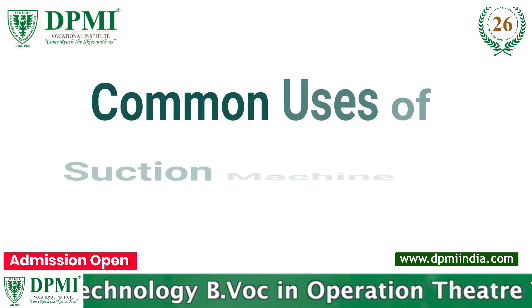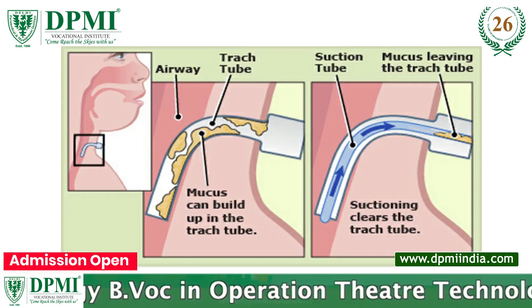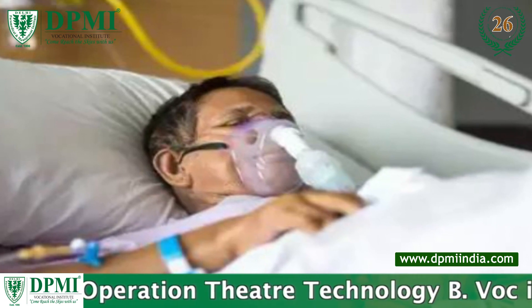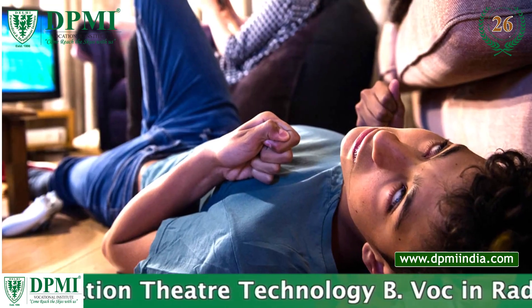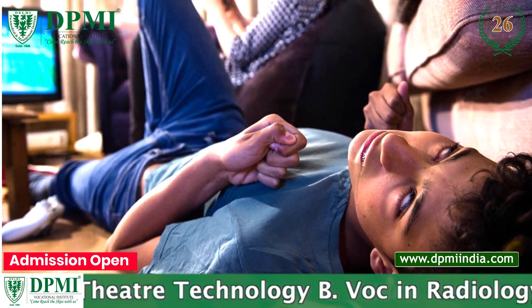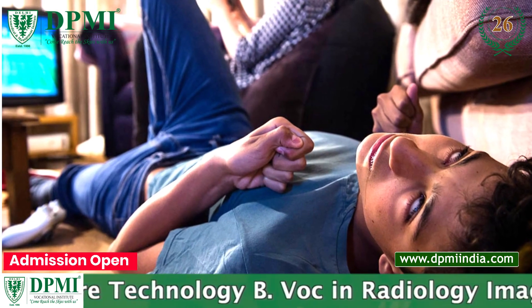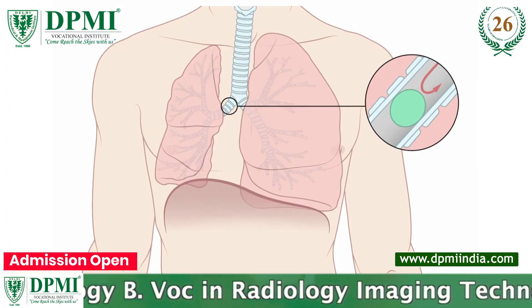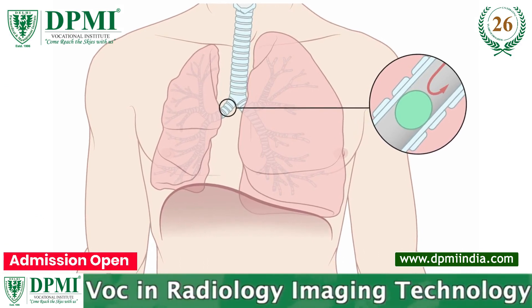Common uses of suction machines are removing respiratory secretions when the patient is unable to breathe, assisting a patient who is vomiting while experiencing seizures or unconsciousness, clearing blood from the airway, and removing a foreign substance from a patient's windpipe or lungs.